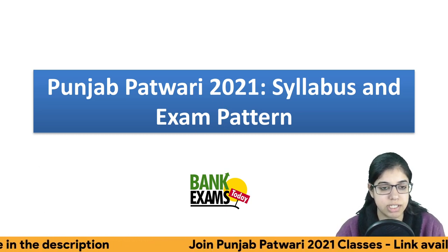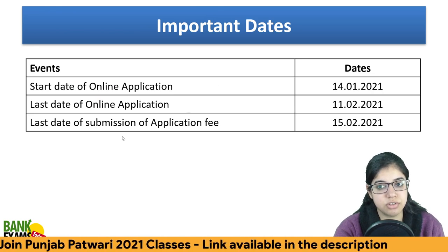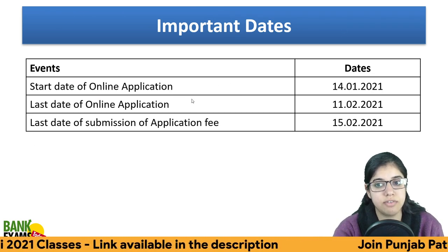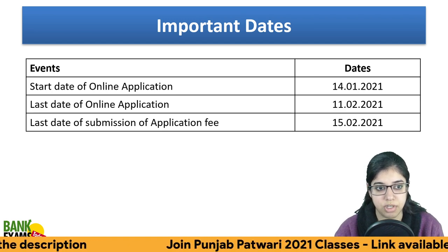Punjab Patwari's new vacancies are out. Let's talk about the important dates. The online application started on January 14th and the last date is February 11th. Some days are still remaining and the last date for application fee submission is February 15th.